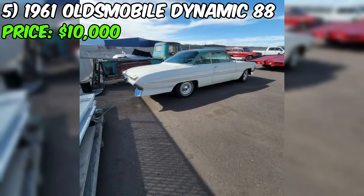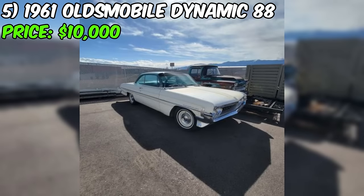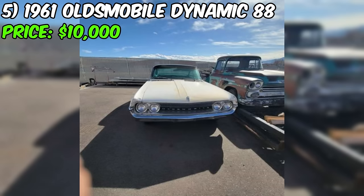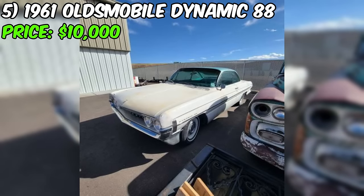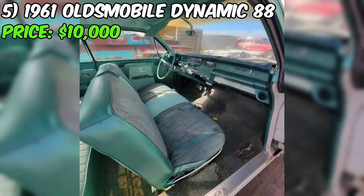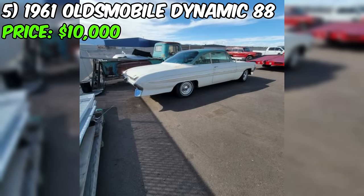The seller has provided a phone number for potential buyers to contact — Kepi at 8am to 8pm MST — but prefers calls over texts. Additionally, the seller indicates a possibility of trades. One noteworthy point is the mention of the odometer having rolled over, suggesting that the mileage may not accurately reflect the car's true usage. The potential for restoration or preservation is apparent, but the decision ultimately depends on the buyer's preferences and intentions.